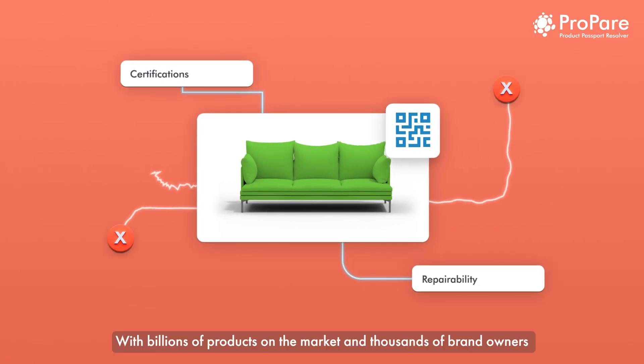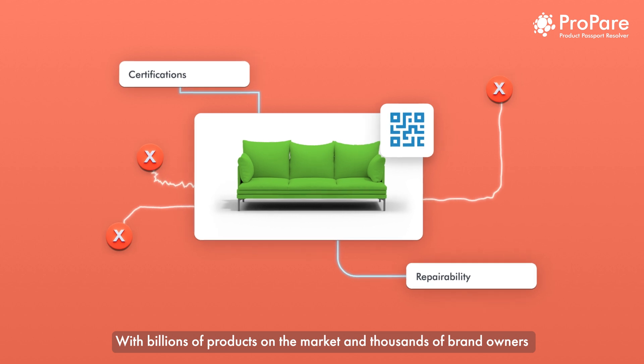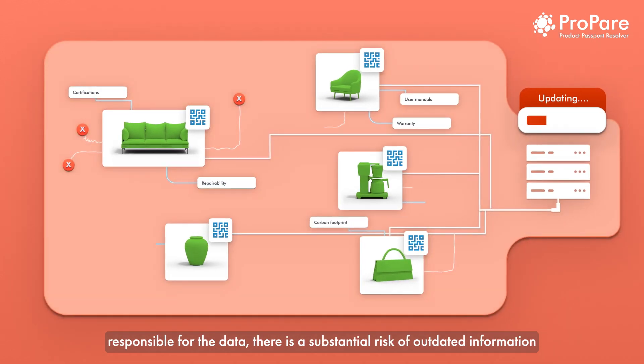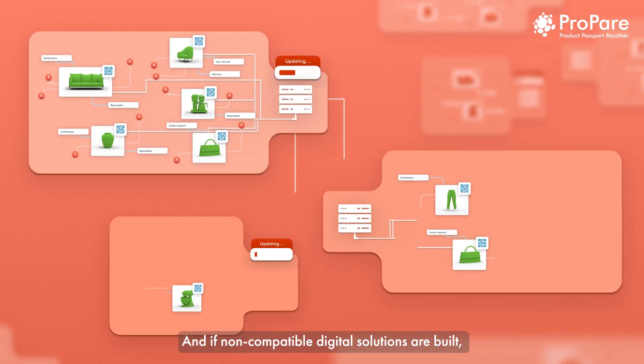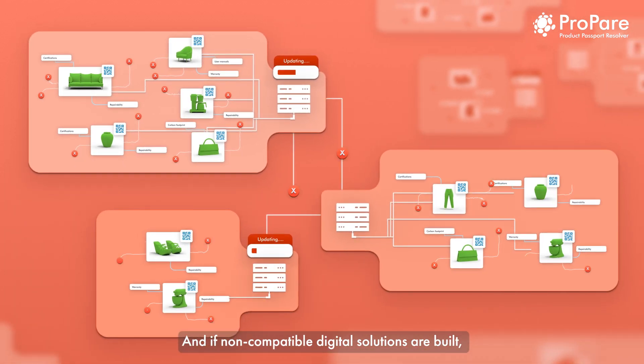With billions of products on the market and thousands of brand owners responsible for the data, there is a substantial risk of outdated information if centralized databases are used. And if non-compatible digital solutions are built, transparency and accessibility risk being lost.